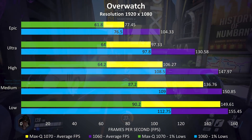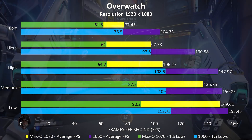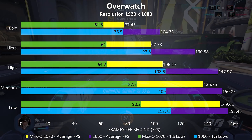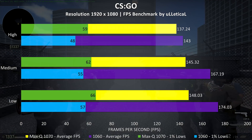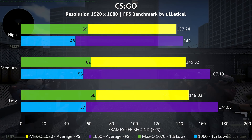Overwatch was quite interesting — the 1060 actually performed a fair bit better than the Max-Q 1070, and this seems to happen in other esports titles tested too, suggesting these games prefer the higher clock speed of the 1060. CSGO is another example where the 1060 was ahead, although not quite as much, though the 1% lows were better with the Max-Q 1070.